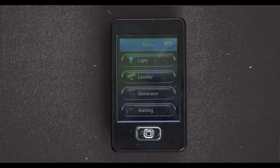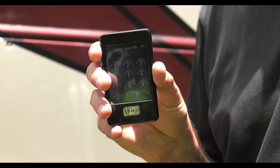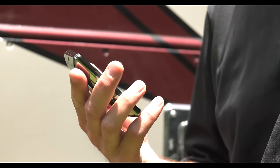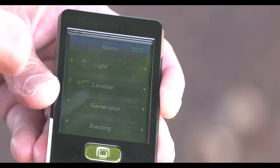So let's get to work. Up first, Rapid Camp, and how easy and convenient it is to use. Pressing the big silver button on your Rapid Camp remote brings up your lock screen. Enter your pin and you're ready to choose your function: lights, leveling jacks, generator, awning, and slide room.